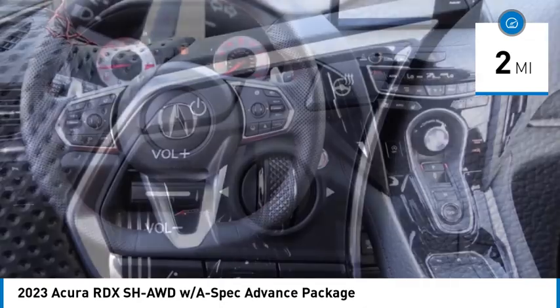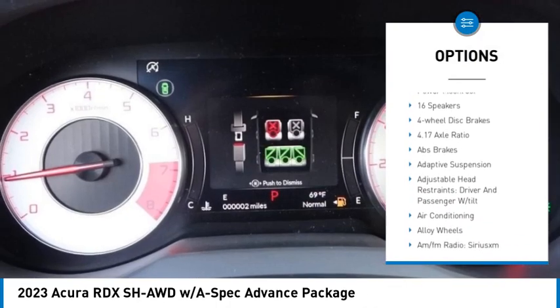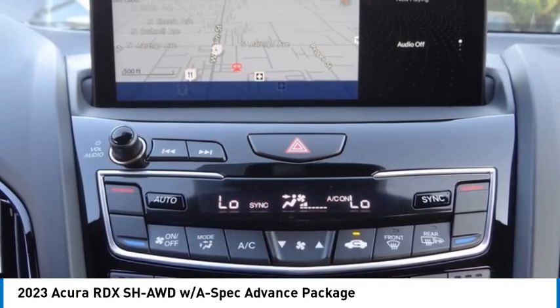Here are some of this vehicle's great options: rain sensing wipers, electronic stability control, alloy wheels, rear spoiler, power lift gate, brake assist, traction control, remote keyless entry, fog lights, and power moonroof.